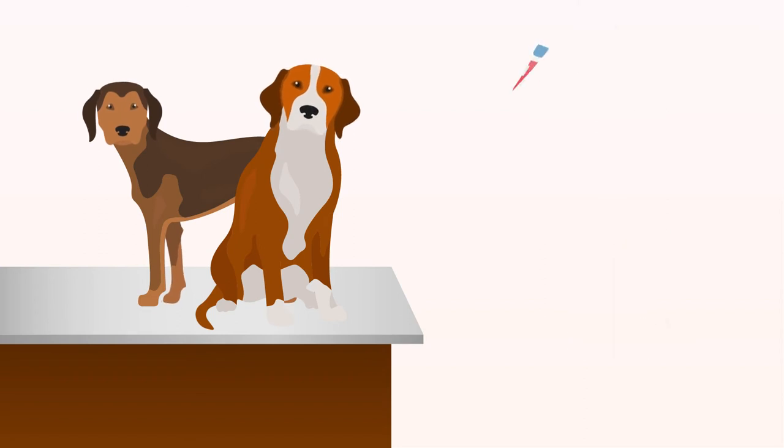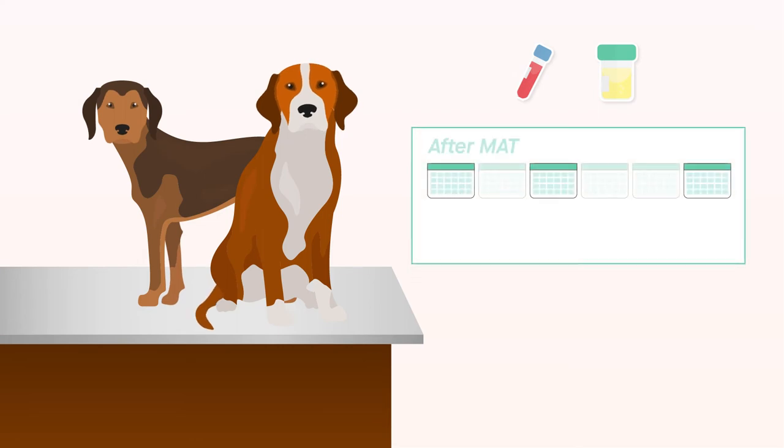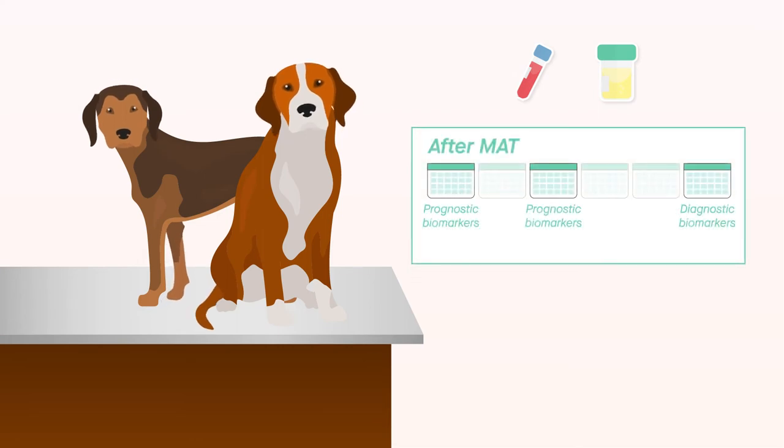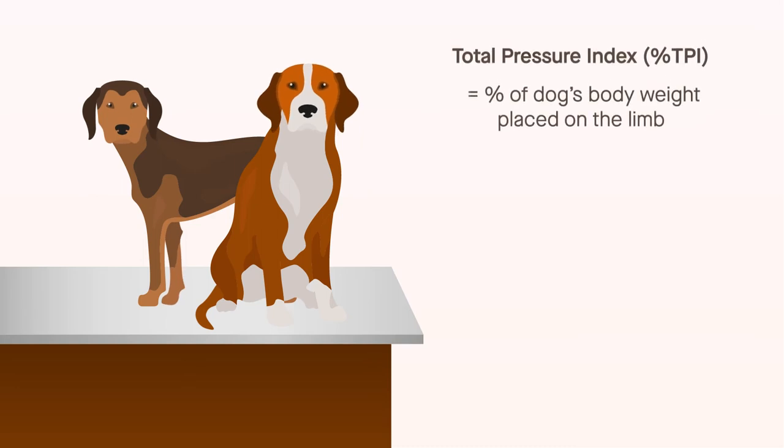The researchers measured the levels of various proteins in the dog's serum and urine at 1, 3, and 6 months after MAT to see if any of them correlated with functional or pain-related outcomes measured at 6 months. The primary functional outcome was the total pressure index of the operated limb, or percent TPI.